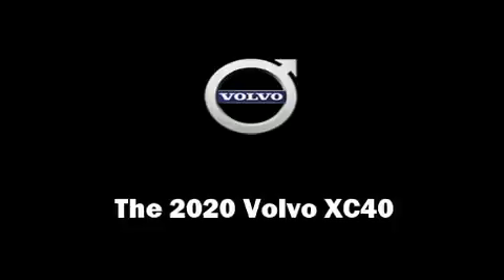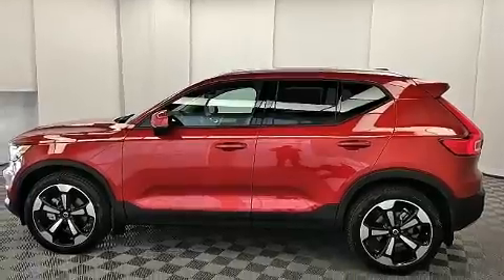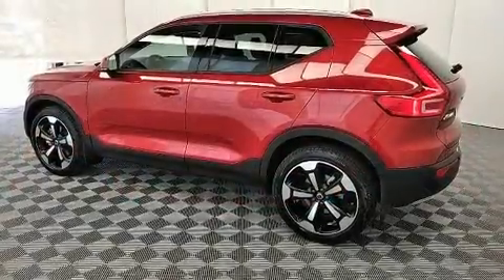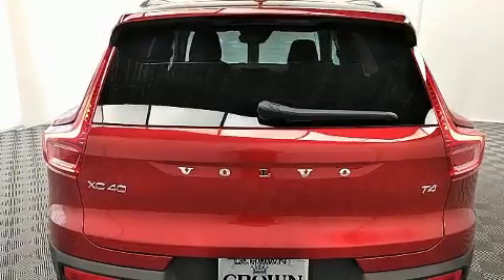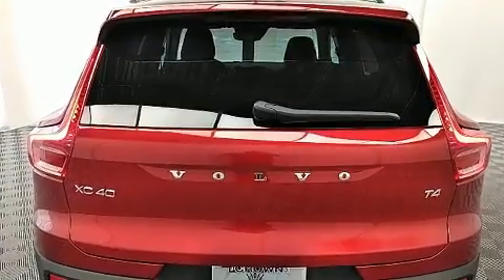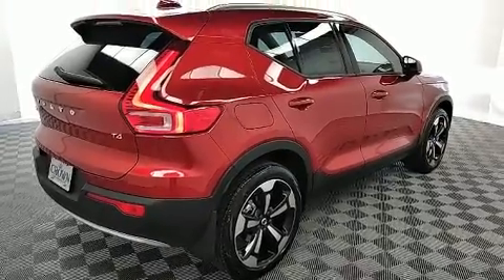You can expect a lot from the 2020 Volvo XC40. It features an automatic transmission, front-wheel drive, and a two-liter four-cylinder engine. A turbocharger further enhances performance while also preserving fuel economy.